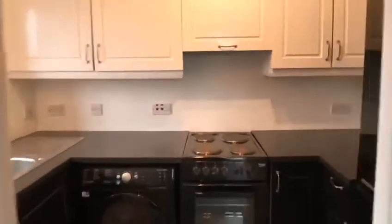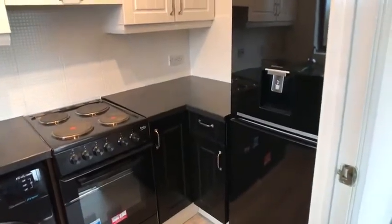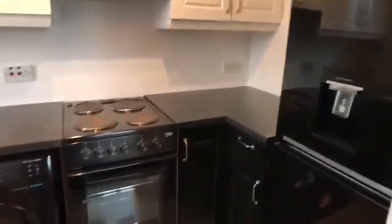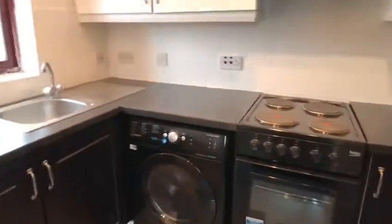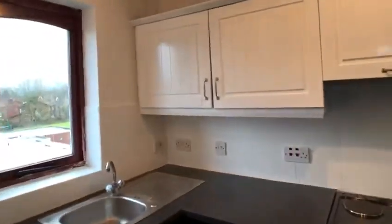Into the kitchen — you've got all your appliances included, so you've got your fridge freezer, oven, hob, washing machine, and another window there.